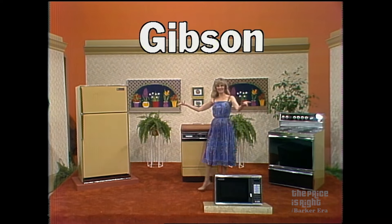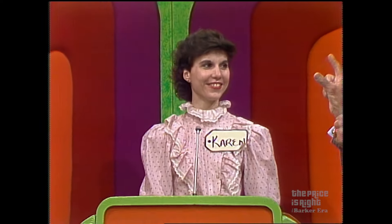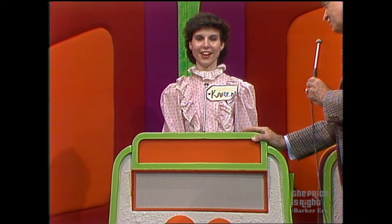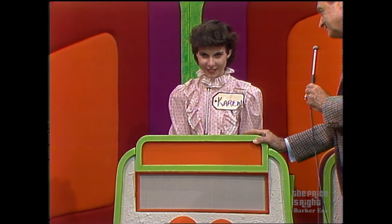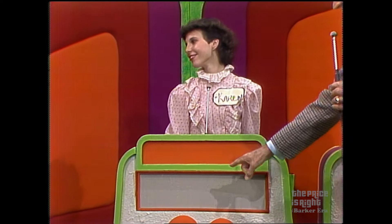And this showcase can be yours if the price is right. Janice, are you a bidder or a passer? You're a passer? Now Karen, I was watching you and your lips were just going — I bet you have your bid already, don't you? $4,895.